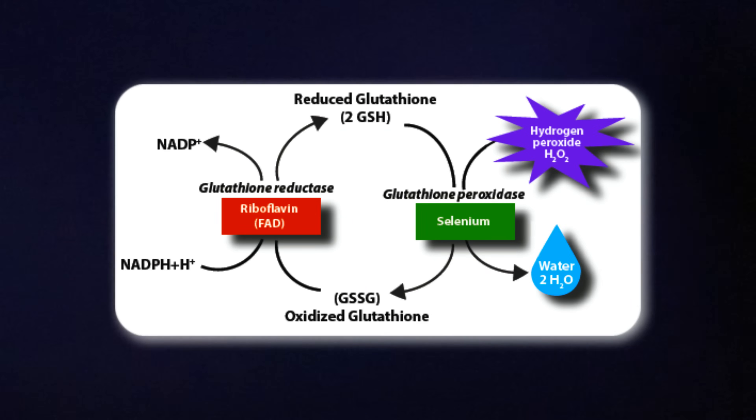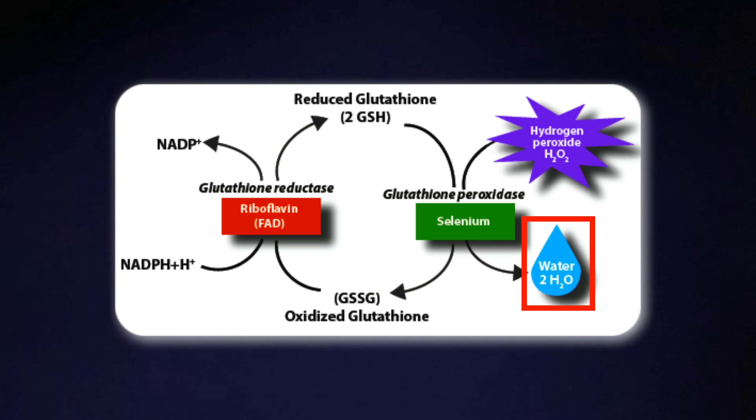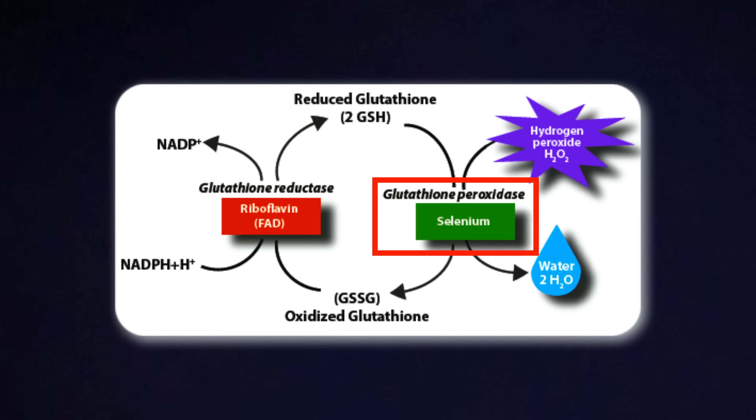Here's what actually happens inside your cells. When your body is under stress — from pollution, inflammation, infections, or just normal metabolism — it produces reactive molecules like hydrogen peroxide. These are dangerous if they build up because they can damage proteins, fats, and even DNA. Your body has a cleanup crew ready to go, and glutathione peroxidase is one of the main workers on that crew. This enzyme's job is to neutralize hydrogen peroxide by turning it into water, and the only reason it can do that is because it contains selenium built right into its structure. This exact selenium site is what actually allows the enzyme to break down hydrogen peroxide in the first place.